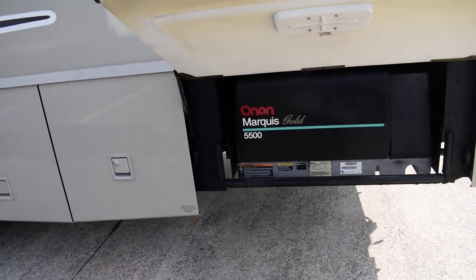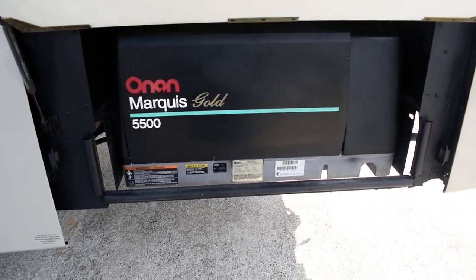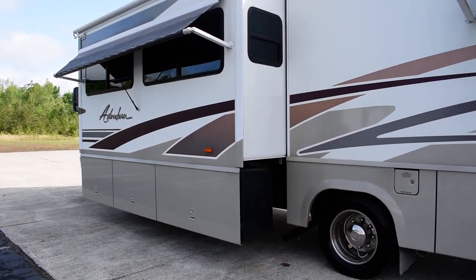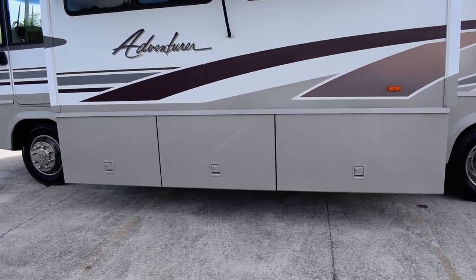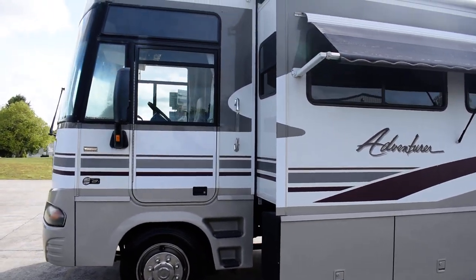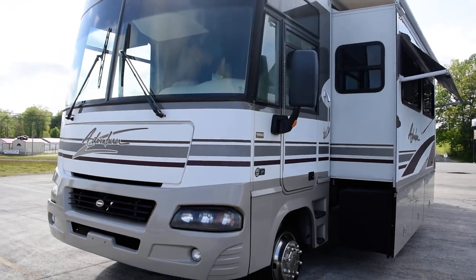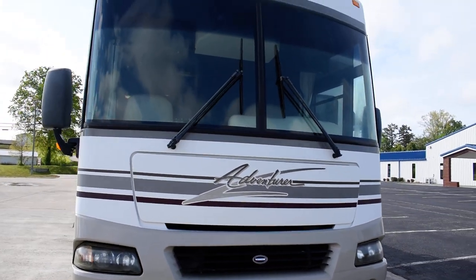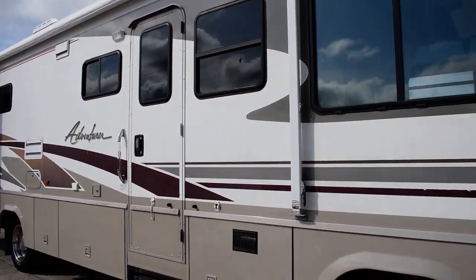That's another little plus — a lot of people like that. If you want to have your window open while it's raining, you can do so without getting wet. Right here is your Onan Marquis Gold generator, 5500 watts, runs like a brand new one and powers the whole coach. Those compartment spaces come out with the slide and are all connected, so you've got full pass-through storage. This coach is running right now, very quiet, and doesn't have many miles at all.